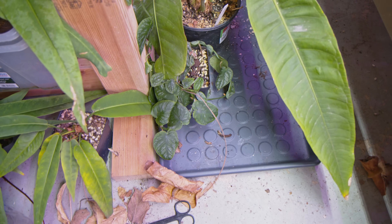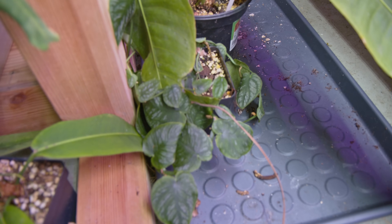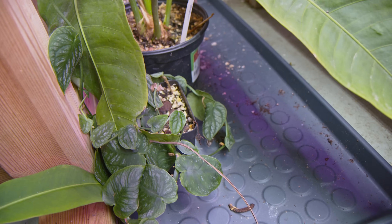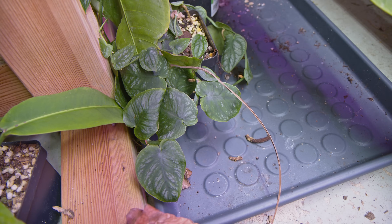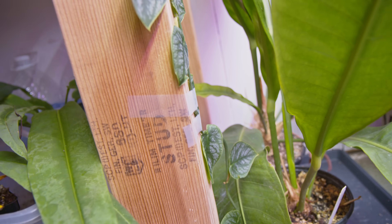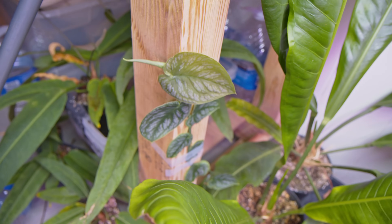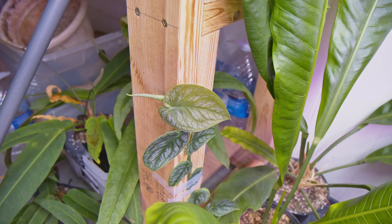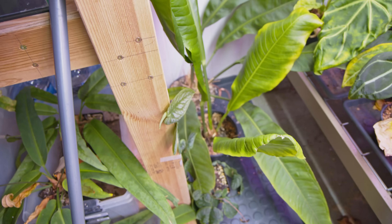I've had this Monstera dubia forever and I've just let it grow in a ball. You can see how many leaves there really are — it's just growing around in circles. I finally taped it onto my aquarium stand and you can already see it's really making a big difference. Hopefully these will get massive. We don't have that much length to go, but it'll be pretty cool if they start to get big.